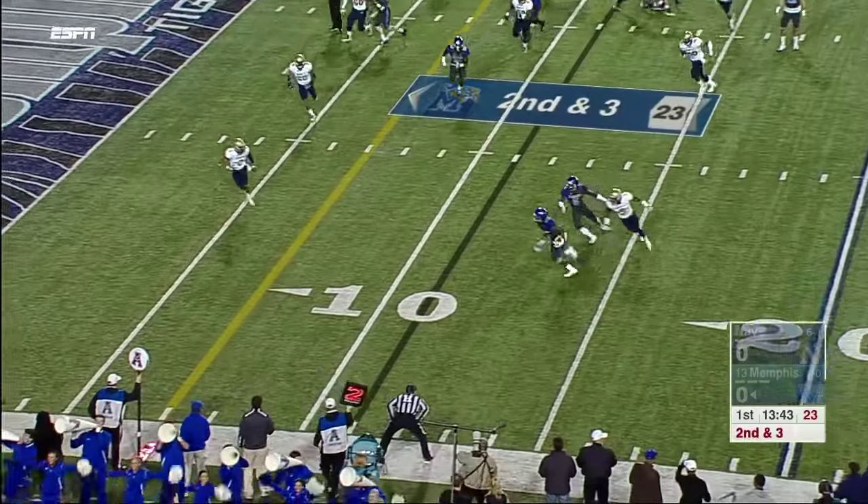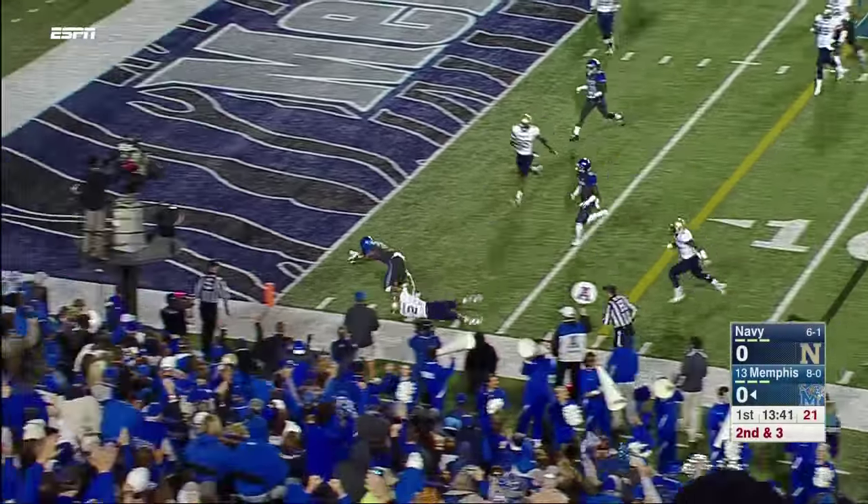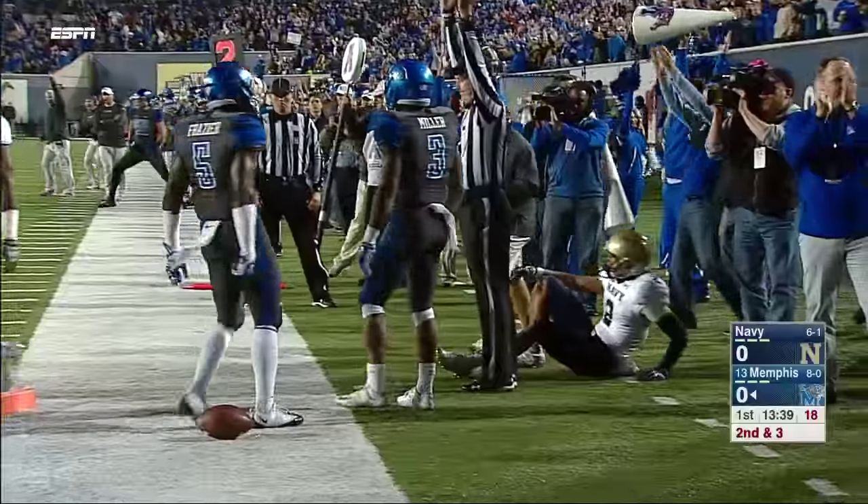Memphis speeding it up, swing it out to Miller again, another block from Frazier, and Anthony Miller diving into the pylon! Touchdown, Tigers!